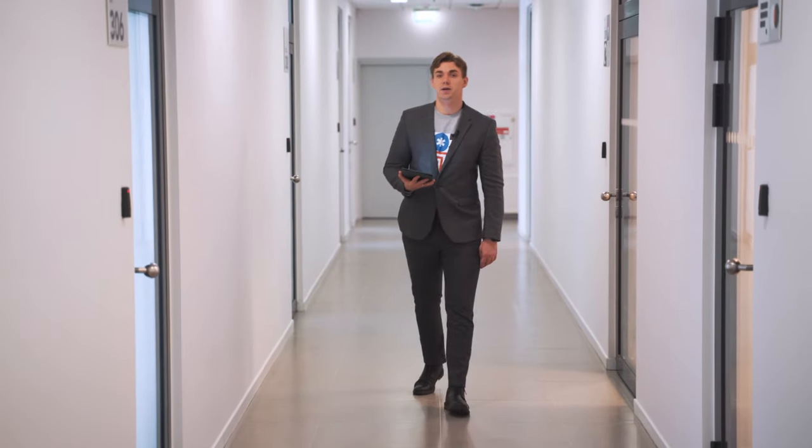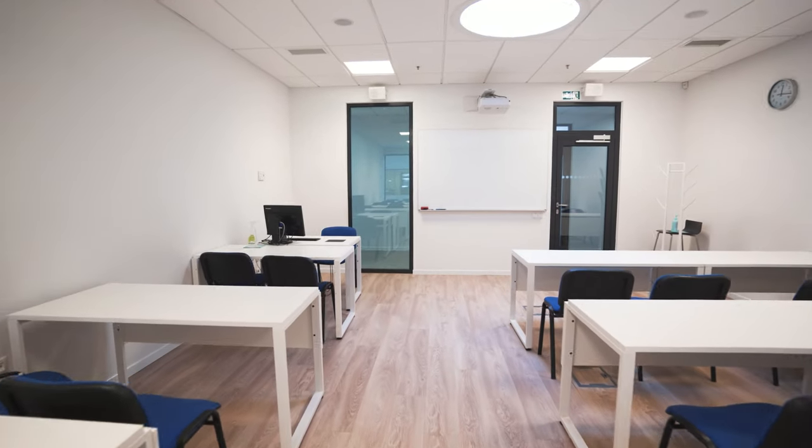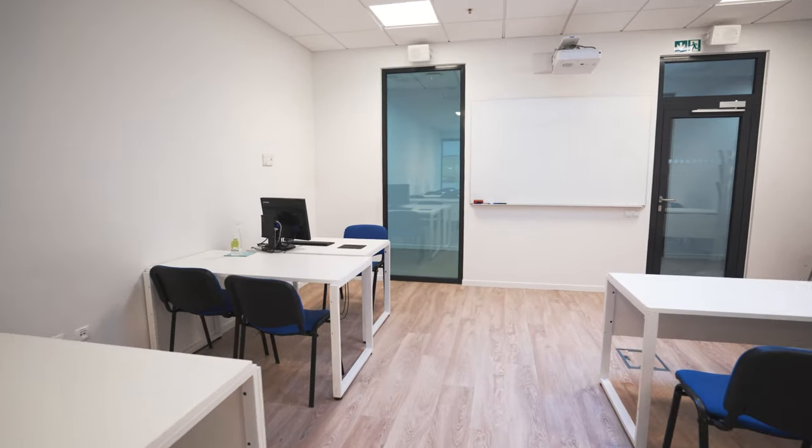Here are some office spaces for our social partners. Various businesses operate within these facilities and even have some students doing their internships with them.